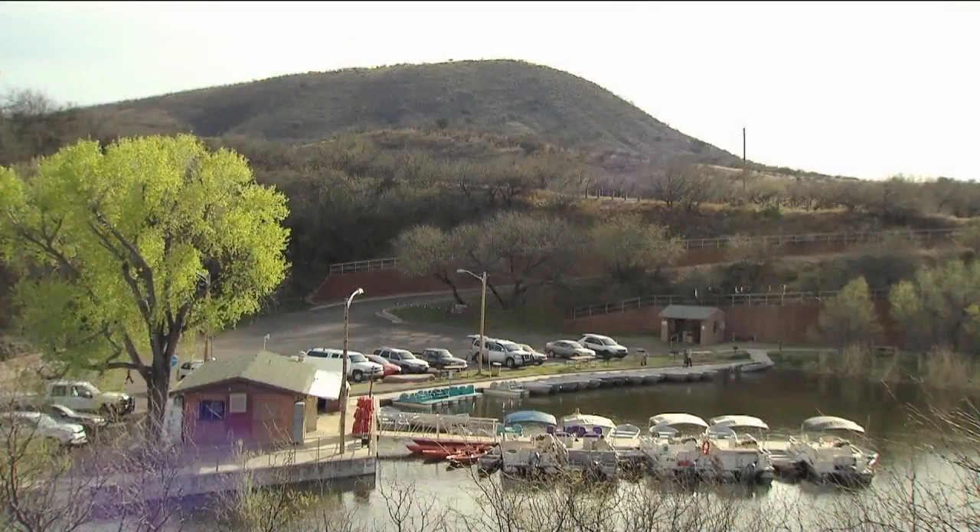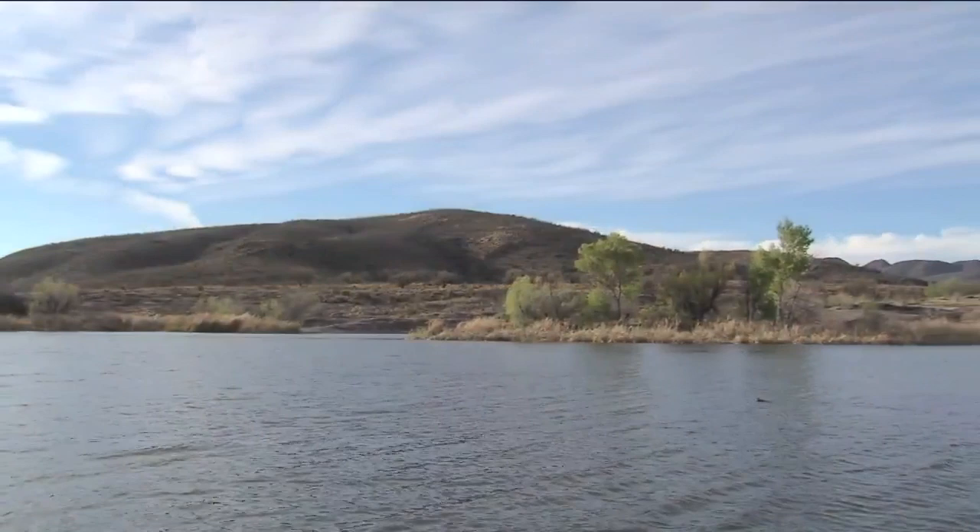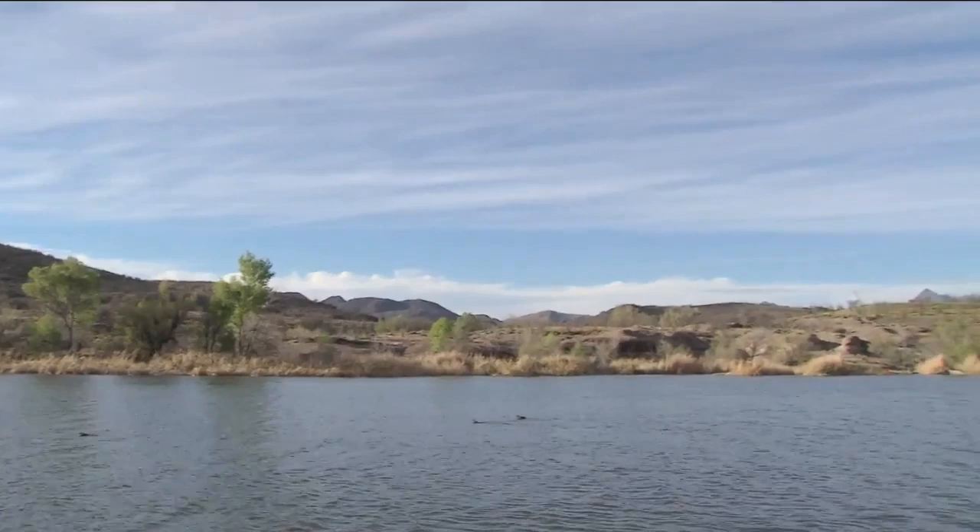The lake is actually 265 surface acres, which is about two and a half miles long. Surrounded by the Santa Rita and Patagonia Mountains, Patagonia Lake is man-made, created by the dam built over Senoida Creek. We're one of the largest bodies of water — actually the largest body of water in the southeast within the next 100 miles that allows water skiing, wakeboarding, and tubing.